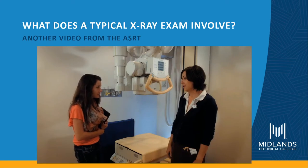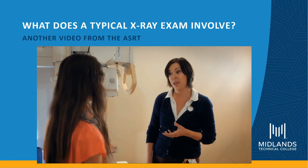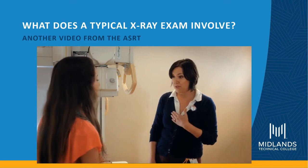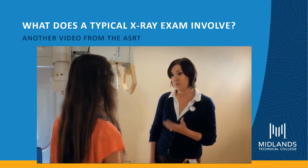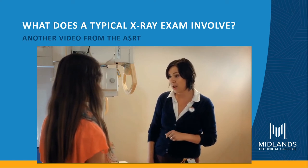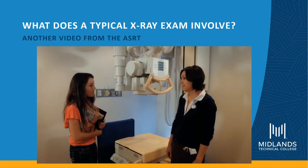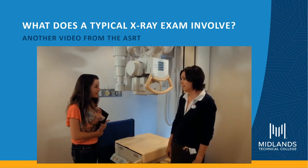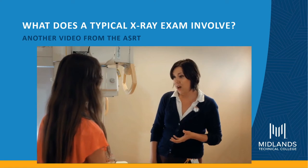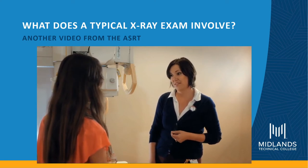Do x-rays hurt? They don't hurt, but excess radiation to the patient can be harmful. So as the technologist, we must employ safe radiation practices and use the lowest amount of radiation possible for the imaging procedure ordered. To become a radiographer you study anatomy and physiology, pathology, radiation biology, and radiation safety.